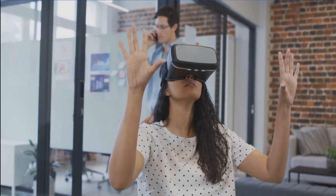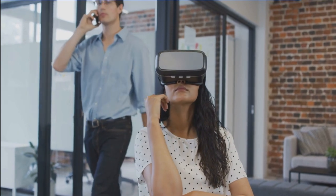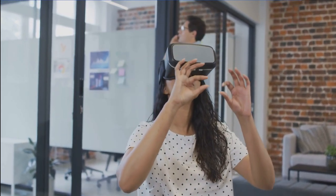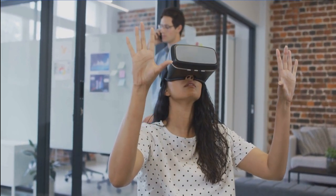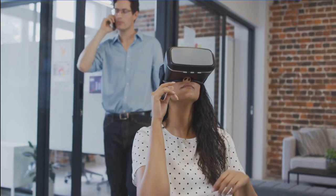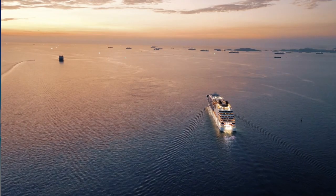Last but certainly not least, we have a virtual reality VR headset. Imagine immersing yourself in a virtual world while lounging on your cabin's balcony or during a quiet moment on the ship. VR headsets can transport you to breathtaking destinations, underwater adventures, or even thrilling roller coaster rides — all from the comfort of your cruise ship. They provide a unique and immersive entertainment experience that will make your cruise unforgettable.